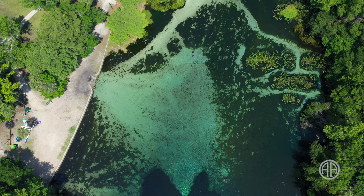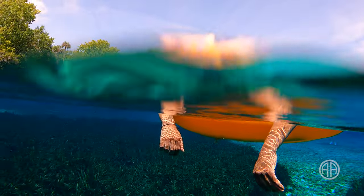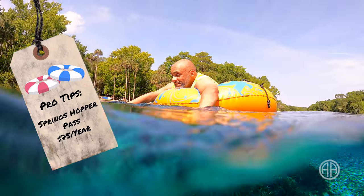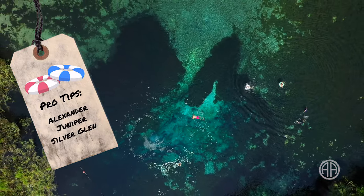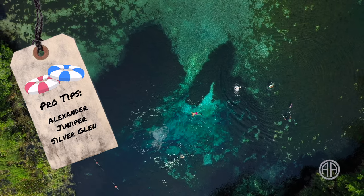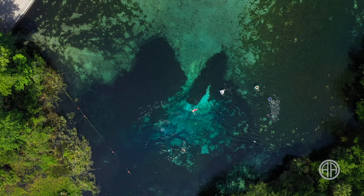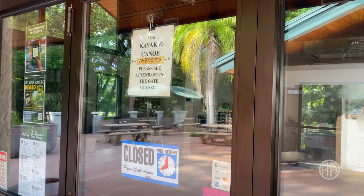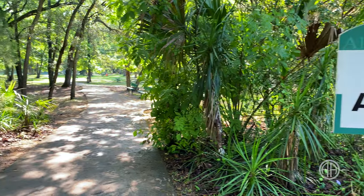Here are a few more pro tips for making the most of your day. If you plan on visiting Alexander Springs often, or any of the three springs managed by Adventure Ocala, you may want to consider a Springs Hopper Pass. They cost $75 per person per year and give you access to Alexander, Juniper, and Silver Glen Springs. The park does take credit cards now, which makes things a lot easier. Make sure you pack plenty of water and snacks — depending on the time of year, the general store may be closed. No alcohol is allowed in the park, but it is permitted in the campground area.